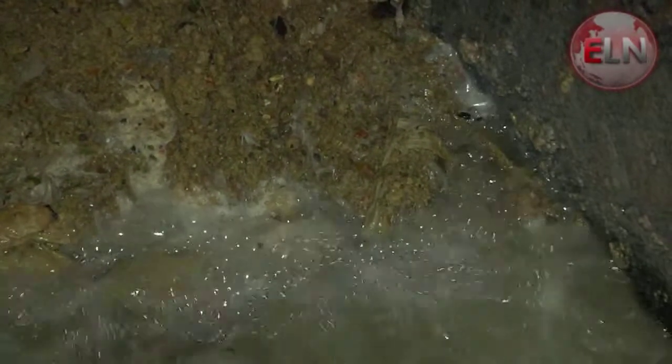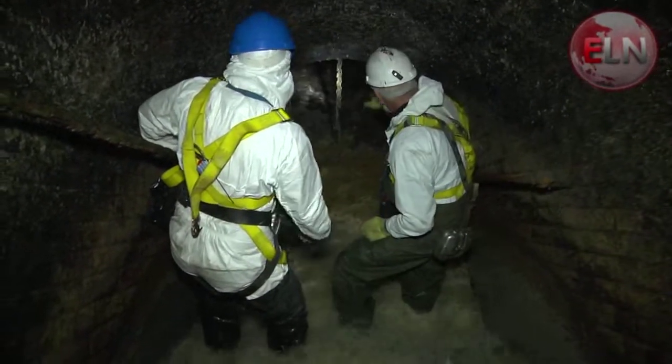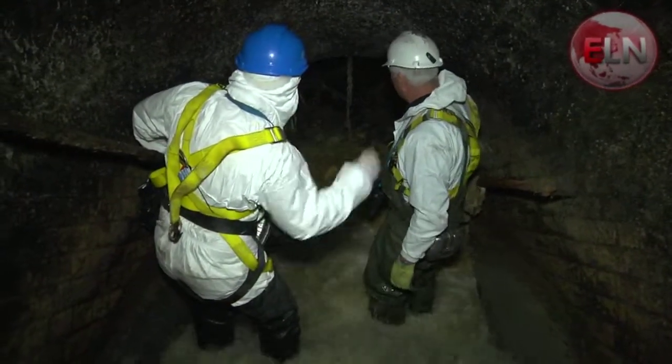We've got the newer fat, which is this section here, about a metre and a half, and then the hairy bit, as I call it, with the black hair stuff on it going off down through the tunnel — that's the older stuff.